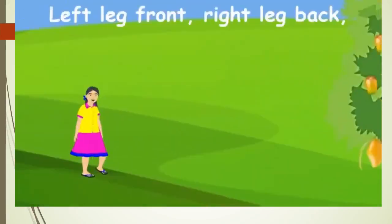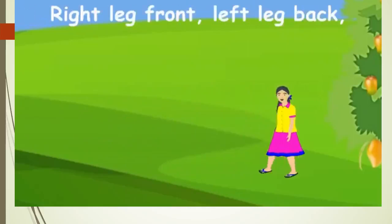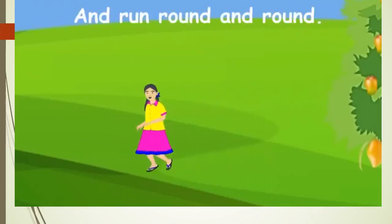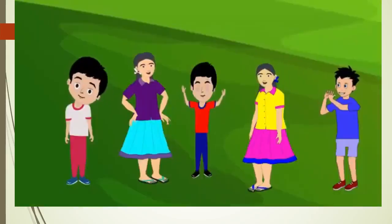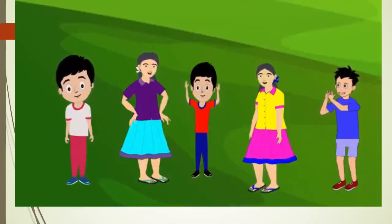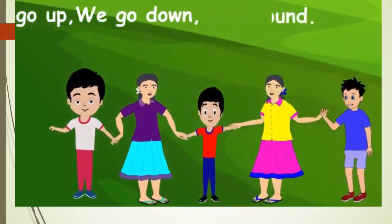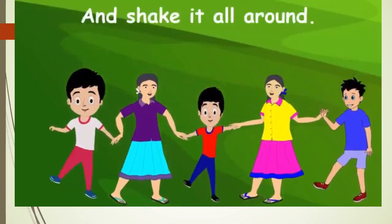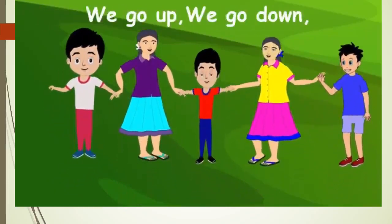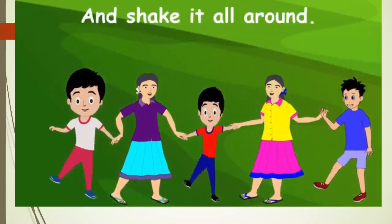Left leg forward, left hand up, right hand up, and walk round and round. Right hand up, left hand up, and walk round and round. We go up, we go down, and shake it all around. We go up, we go down, and shake it all around.